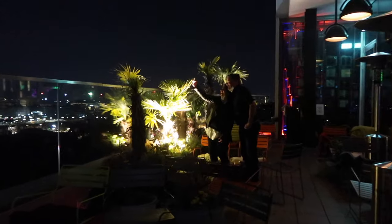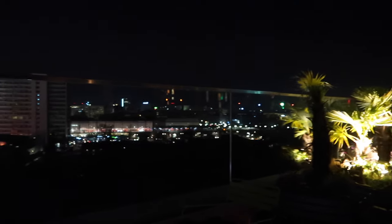Obviously if it was warmer we could sit outside, but I think this bar actually overlooks Berlin Zoo.